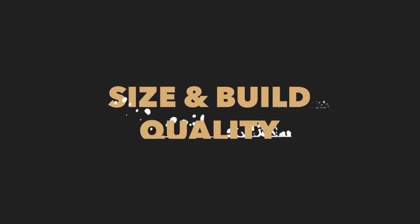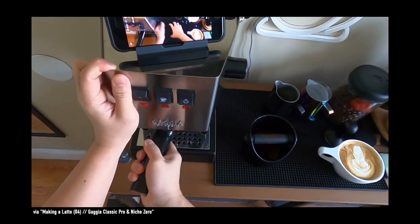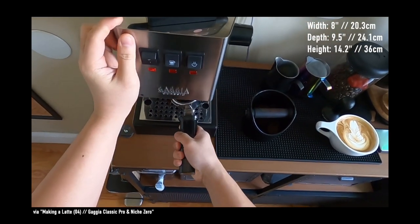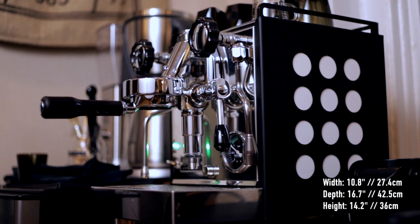First things first, let's talk about the size and build quality. The $500 Gaggia Classic Pro measures at 8 inches wide by 9.5 inches deep and is just over 14 inches in height. The $1750 Rocket Apartamento measures about 11 inches wide by 17 inches deep and is also just over 14 inches in height.